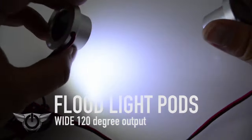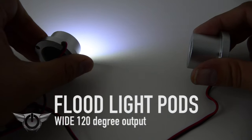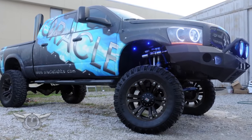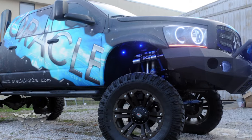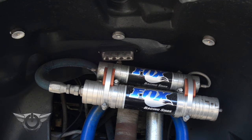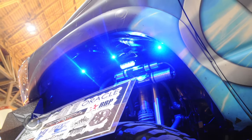Oracle LED floodlight pods present a wide 120 degree output to swamp entire areas with light. Check out the pods in action on our Oracle Edition Dodge Ram. In the front wheel well we've attached three floodlight pods that when lit up give off a powerful yet sleek look.